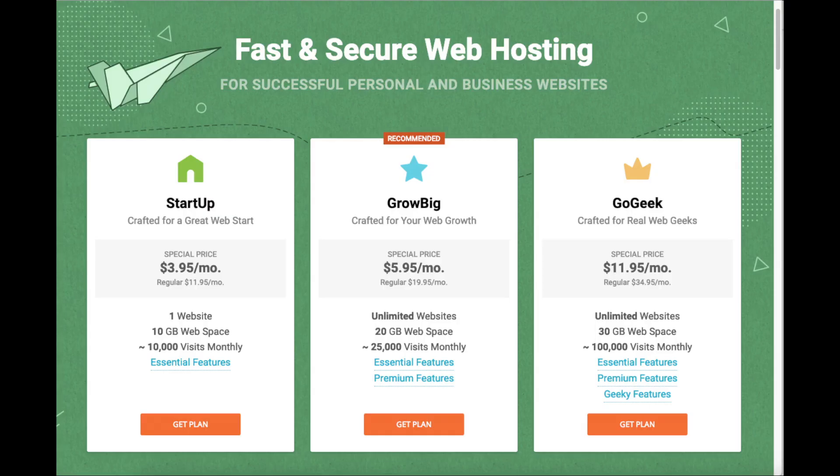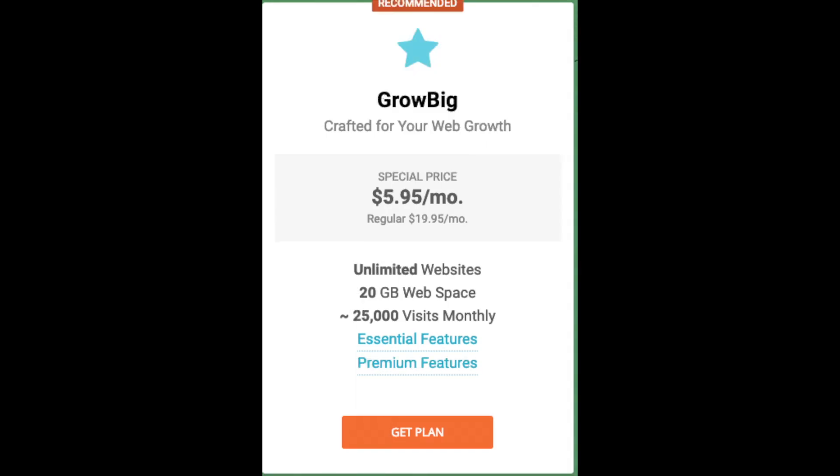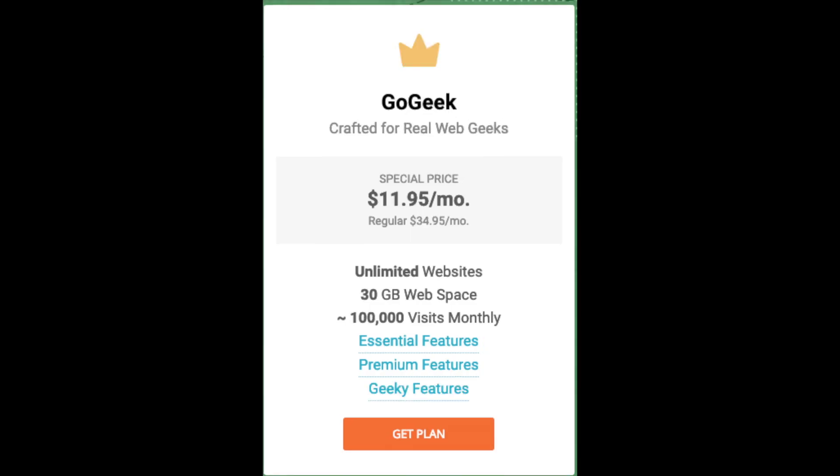SiteGround offers three different plans: a Startup plan, a GrowBig plan, and a GoGeek plan. As you can see from the picture here, the cheapest plan is the Startup plan, which comes out to $3.95 a month — though you're limited to just one website. If you plan on having more than one website, the GrowBig plan at $5.95 a month is a good option. The GoGeek plan is excellent for bigger sites with lots of traffic and can handle up to 100,000 site visitors a month.